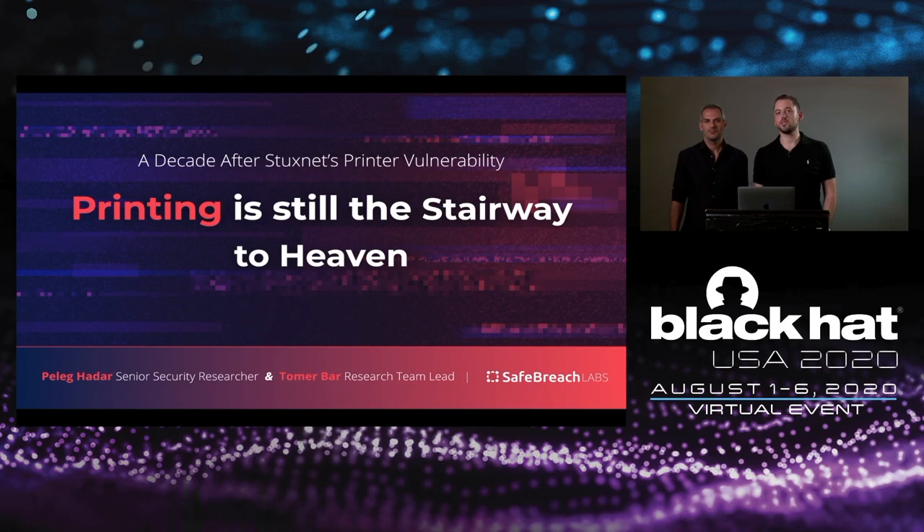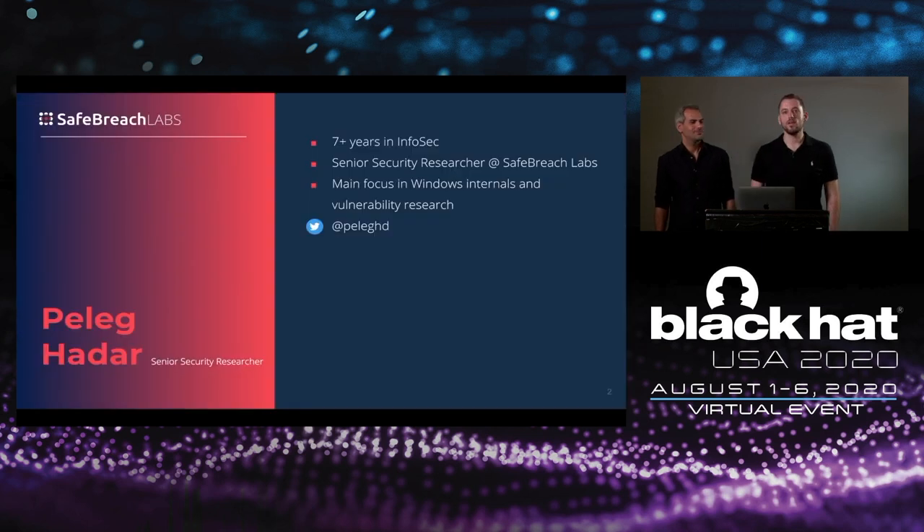Hi, thank you for joining our talk. A decade after Stuxnet's print vulnerability, printing is still the stairway to heaven. Let's introduce ourselves. My name is Pele Gadar. I'm in the InfoSec field for more than seven years, currently working as a senior security researcher at SafeBridge Labs. My main focus is on Windows internals and vulnerability research.